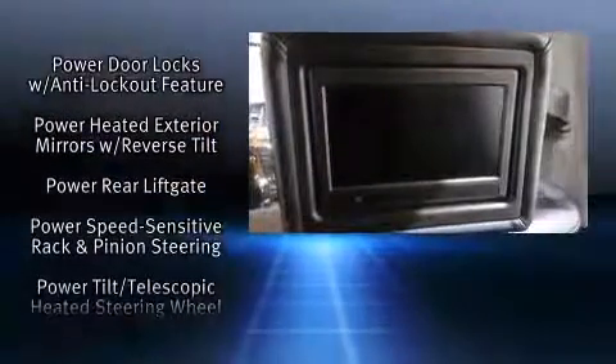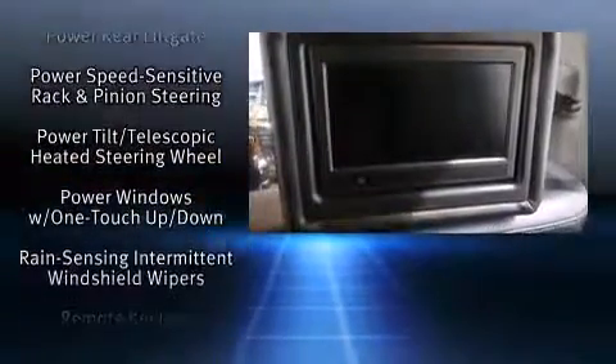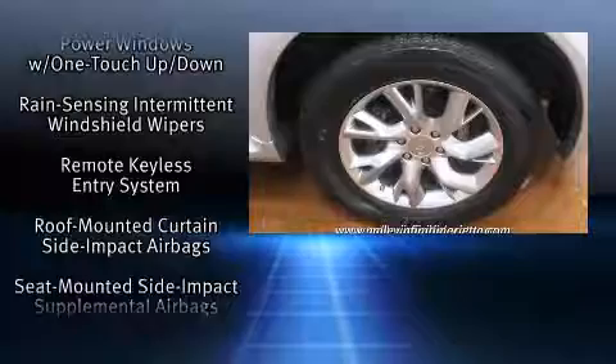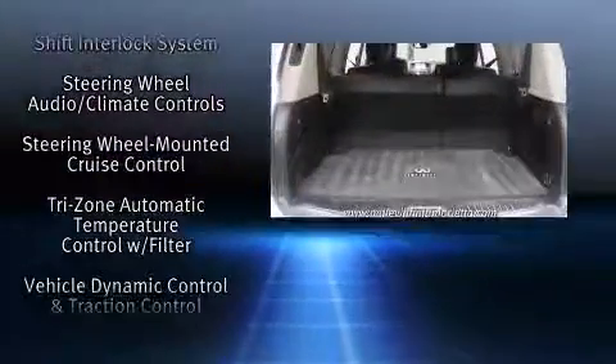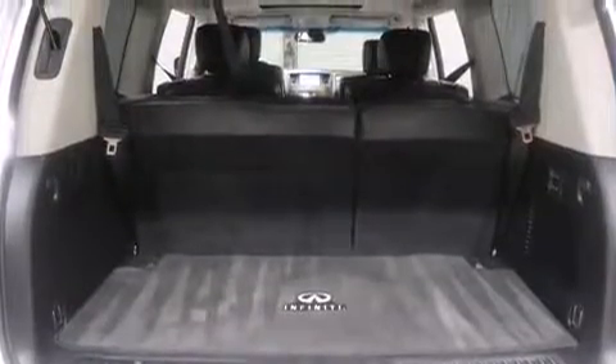Infiniti also prioritized safety and security with features such as dual front-impact airbags with occupant-sensing airbag, front-side impact airbags, and four-wheel disc brakes with ABS.